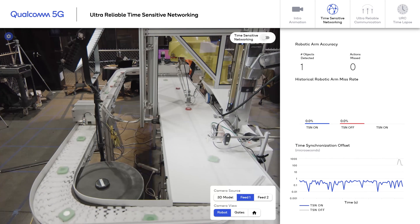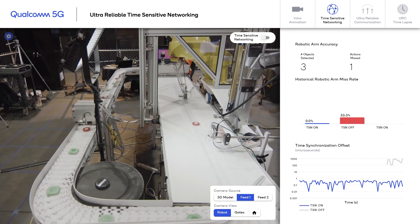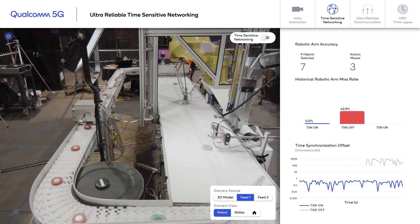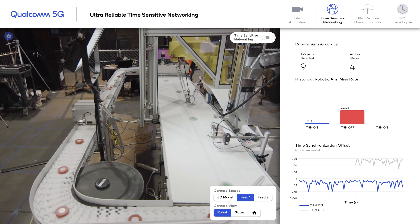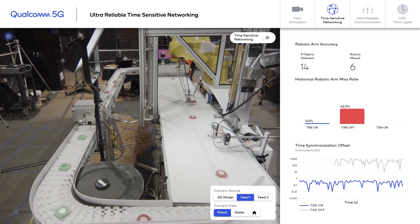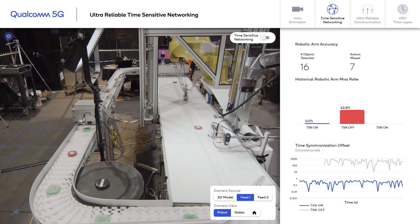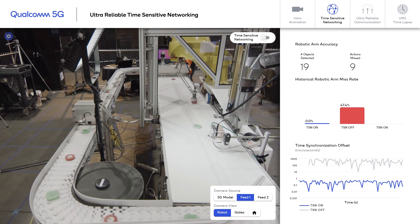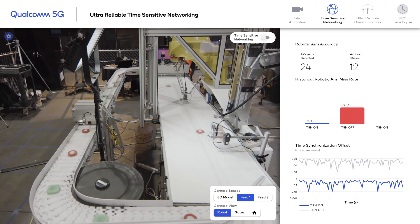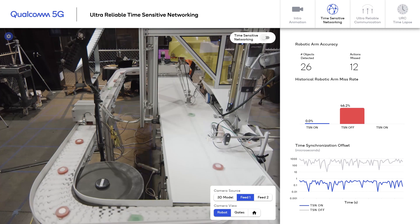Now, if we turn off the TSN, let's see what happens. You're going to start to see we're missing more and more objects as a result. Also very important to look at the time synchronization errors. Unlike before, where we were in the microsecond level timing offset, now it's much, much higher — in the millisecond level, which is way beyond the requirement we are looking for.